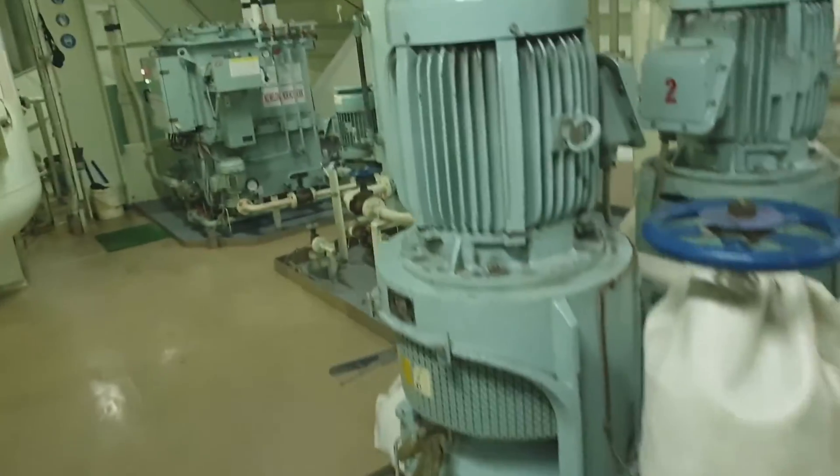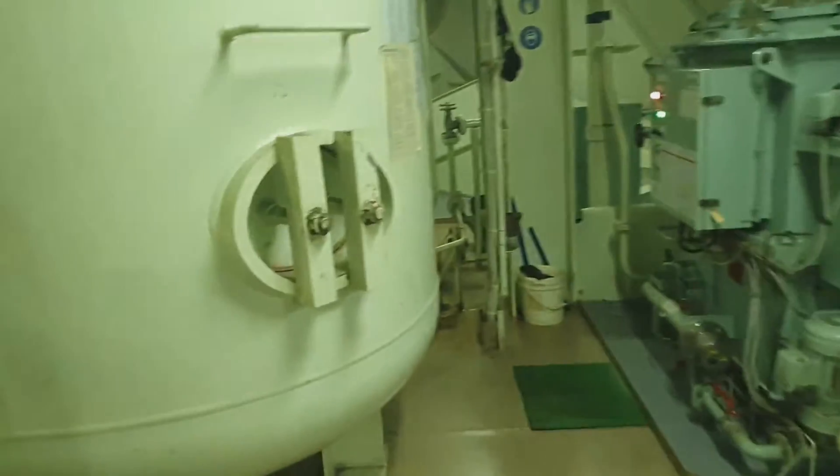This way is the fresh water generator — this is the most common type. These are the jacket cooling water pumps, these are the coolers of the generator, and this is the air reservoir tanks.